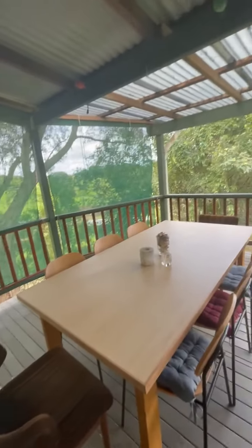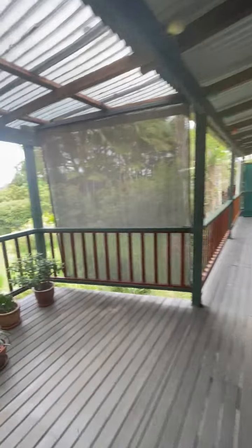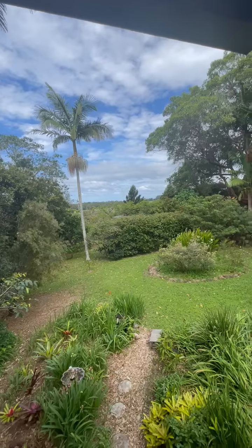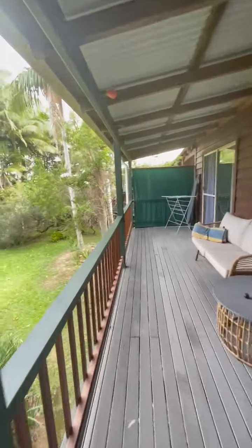Coming out onto the deck — really nice big covered deck. Beautiful outlook here with privacy from the other house.